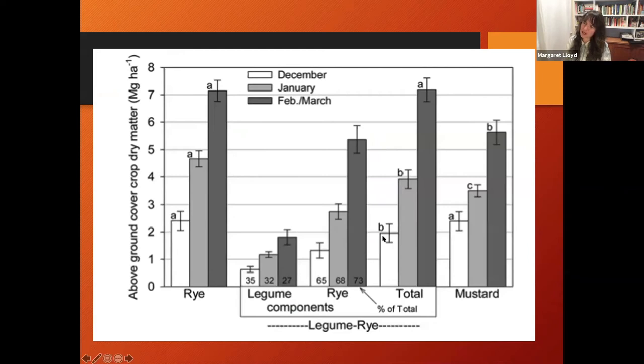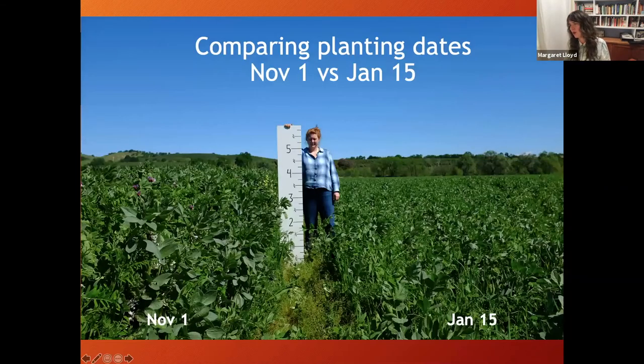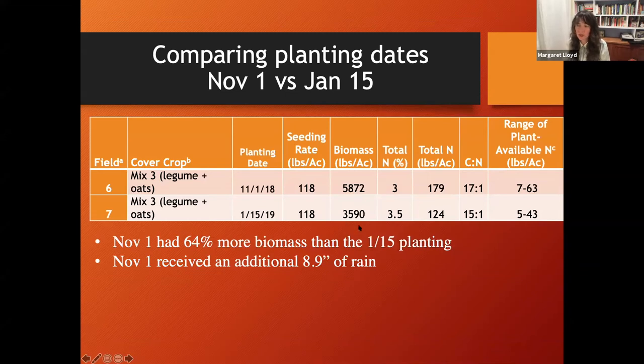Here's a great photo showing the difference in biomass between two planting dates in neighboring fields with the same cover crop mix and same winter. On the right is a January 15th planting date - most folks wouldn't even consider January, but you can still get a meaningful amount of biomass. On the left is the November planting date. Looking at biomass sampled in April: 5,800 pounds for the November planting versus 3,500 pounds for the January planting - still pretty reasonable for a short timeframe.